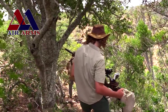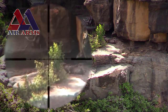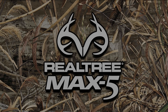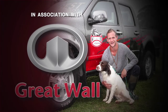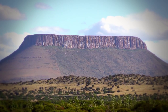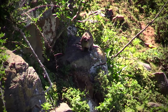Tonight on Air Arms TV we join South African Air Arms enthusiast Matt Dubber as he heads out into the mountainous terrain to hunt for Dassie. In a country as rugged and mountainous as South Africa it can be difficult to believe that there could be such an abundance of life, yet despite the harsh terrain there are certain animals that have adapted perfectly and are really thriving.